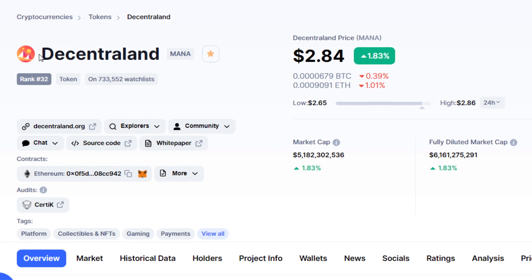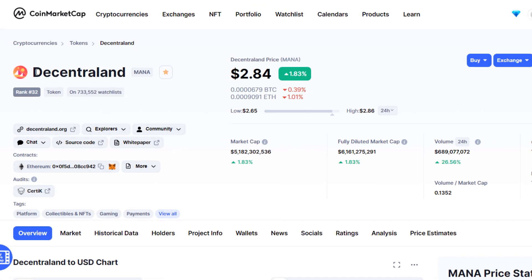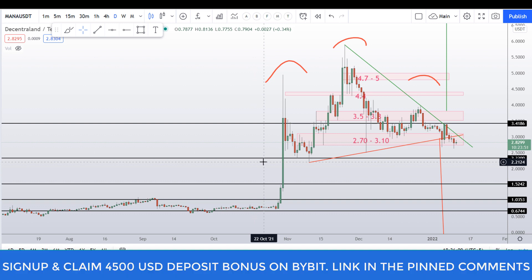Hello guys, my name is Zeeshan and welcome to SuperTradish YouTube channel. In this video I will give you an update about Decentraland MANA coin. Please smash the like button, subscribe to this YouTube channel, hit the bell notification, and put your favorite altcoin in the comment box below or ask any question about this coin or any other topics.